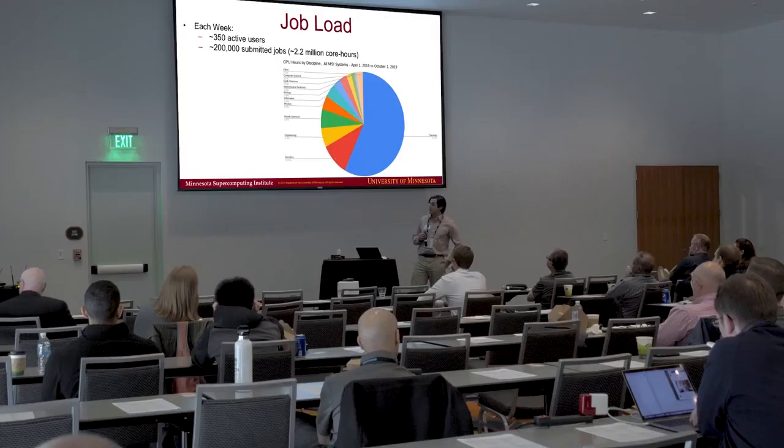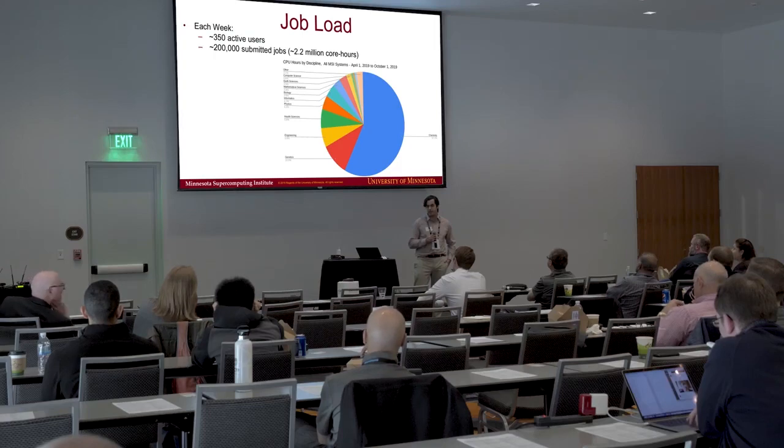In terms of job load per week: we have 350 active users per week on average, amounting to about 200,000 submitted jobs, which is about 2.2 million core hours. And this is a plot of the different fields and how much CPU hours they're each using.